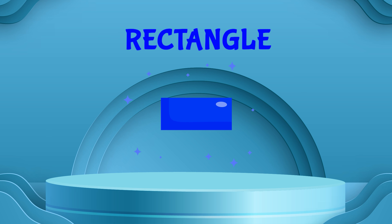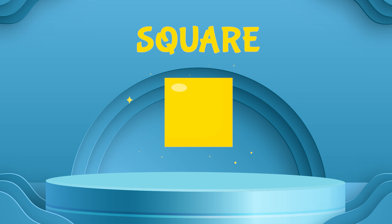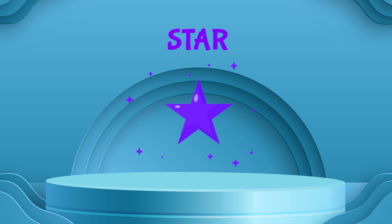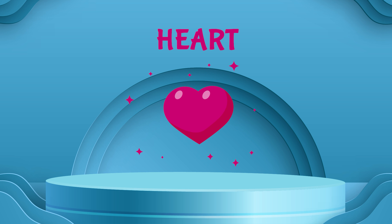Rectangle, square, star, heart. Congratulations everybody! You just learned the shapes today! I hope you had so much fun! See you later!